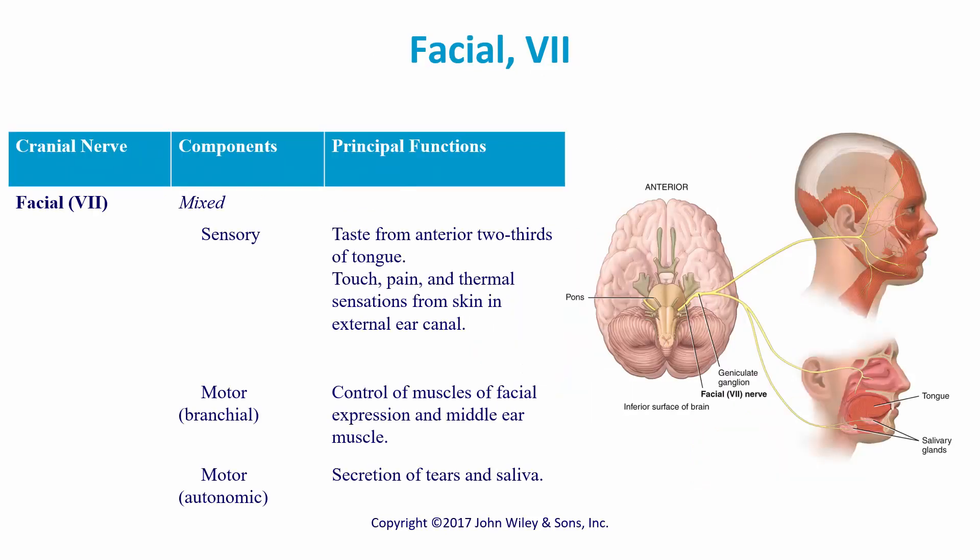The facial nerve, cranial nerve seven, is a mixed nerve with both sensory and motor functions. The sensory function provides taste to the anterior two-thirds of the tongue, and touch, pain, and thermal sensation from the skin of the external ear canal. For motor, we have control of the muscles of facial expression and middle ear muscles. For autonomic motor, we have secretion of tears and saliva.